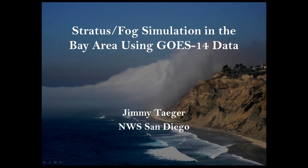Next up is Jimmy Tager from San Diego. In this simulation, we were analyzing the stratus and fog over the San Francisco Bay Area. The task was to monitor the weather, keep an eye on the stratus for aviation impacts at San Francisco, Oakland, and San Jose airports — amending TAFs as necessary as the stratus started to clear or if it ended up staying in the area longer, and also to coordinate with the SFO tower if ceilings ended up rising above 2,400 feet.